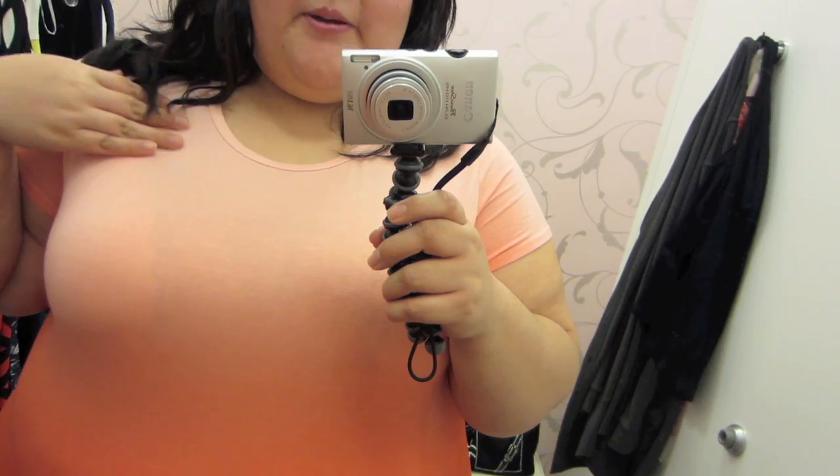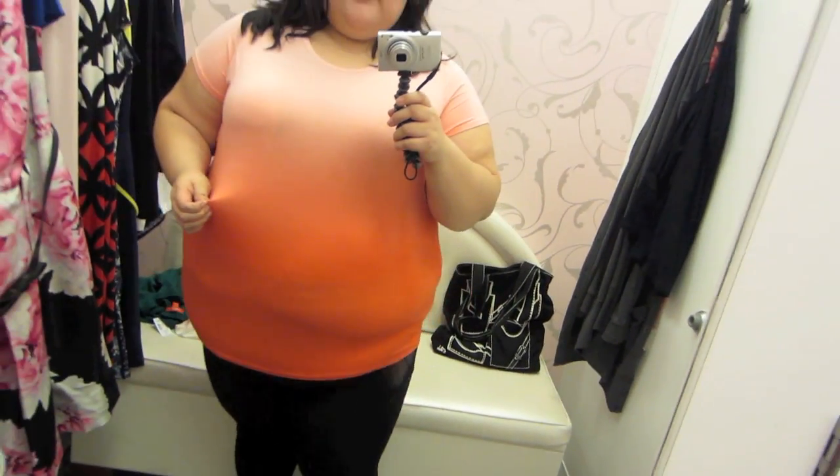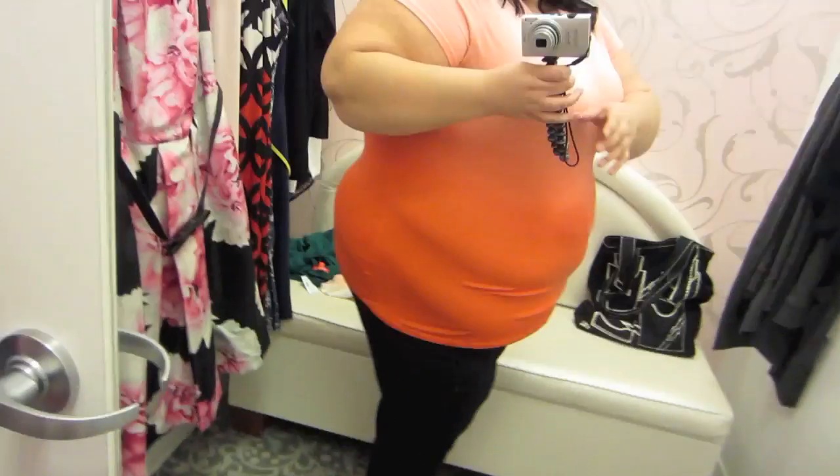I love the color of this shirt — a beautiful baby pink that graduates into a nice coral. I really like it, and look, it's so stretchy and it's long.